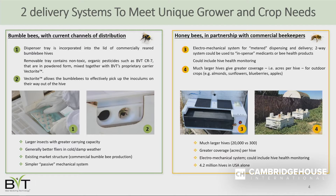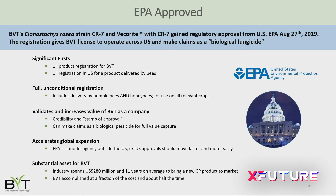We've developed a dispensing system that works with both bumblebees and honeybees, giving a lot of flexibility to our growers depending on which crop they grow — because growers prefer pollination through one insect versus the other. I'm happy to go into more detail with anyone who wants to meet me after my talk about why we have two systems.